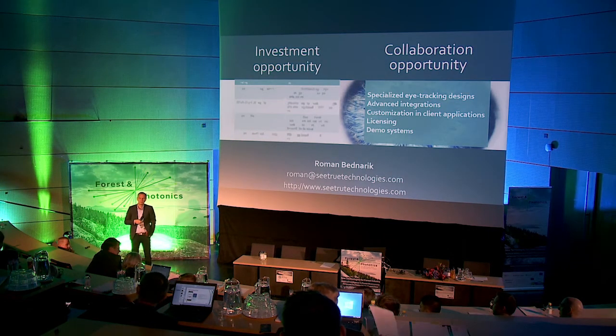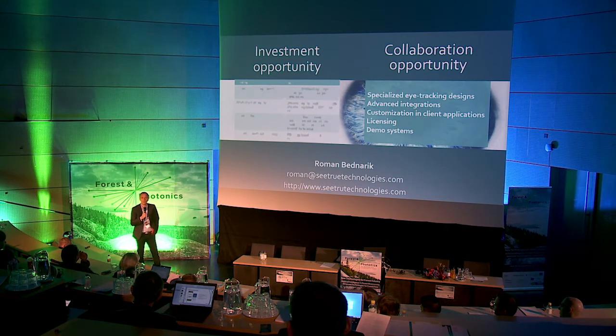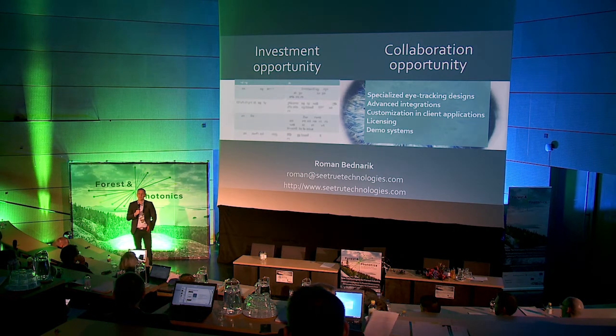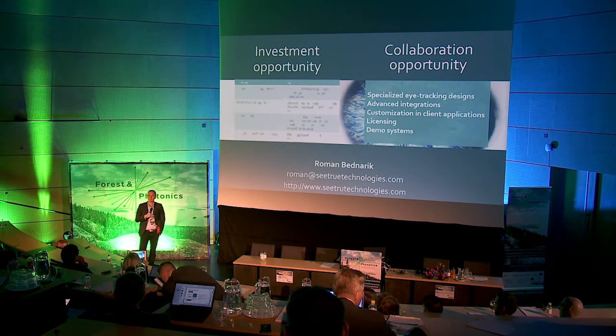Thank you. [Question about forestry schools in Finland] Yes — the examples I have shown were recorded in Valtimo, in professional training schools for forest operators. The know-how comes from people who really understand the didactics and education of forest machine operation. [Question: Could we implement it also in Estonia, in our forestry schools?] Definitely.